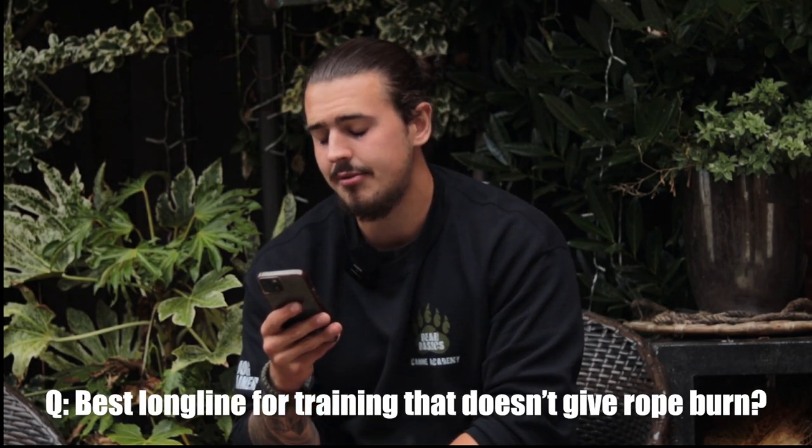Best long line for training that doesn't give rope burn. When I was first starting out I had the crappiest long lines — the super seatbelt-material ones, oh my God they were horrible. And for some reason they were about twenty billion miles in length. From experience, you literally need no more than probably ten meters, maybe even five. I always recommend biothane long lines — I swear by them. They're very easy to clean, not as harsh on the hands, and you're not running the risk of rope burn like you get from all the other cheap ones.